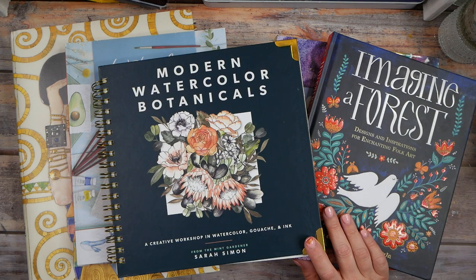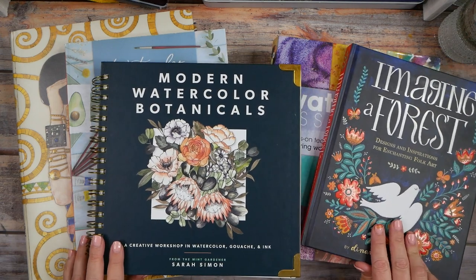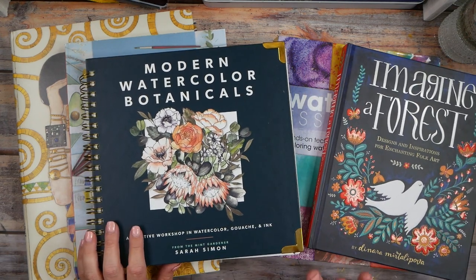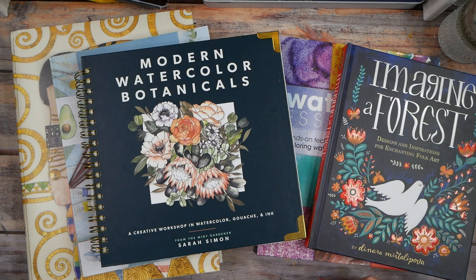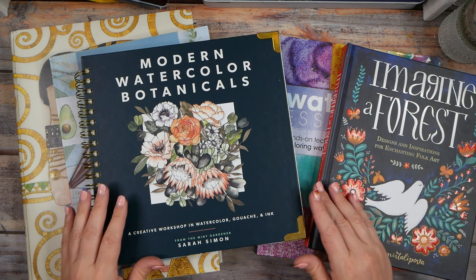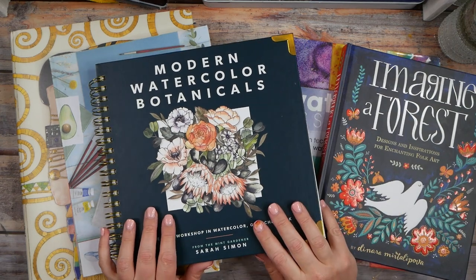Hello everyone, I'm Denise Love, and in this video I thought I would share some of my very favorite art books. I've shared some of my favorite books that inspire my creativity, but I have lots of books that inspire different things for me. These are some of the ones I've purchased that I thought were cool and inspired some idea I had, or that I just wanted to look at, refer back to, or were just beautiful.